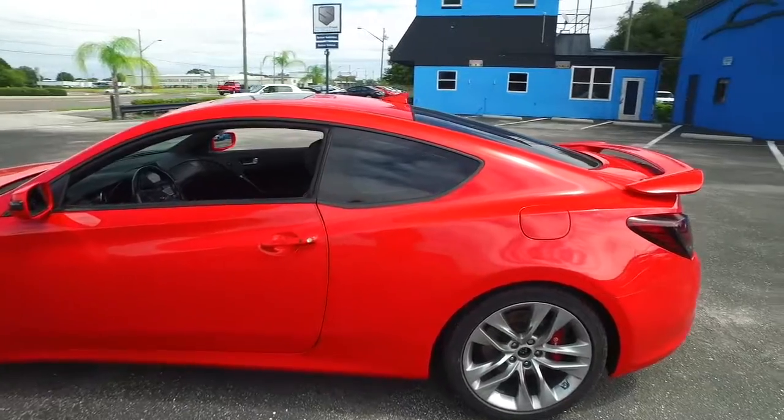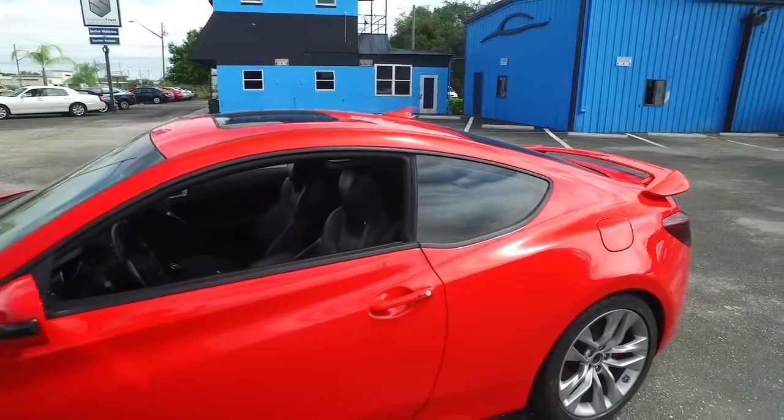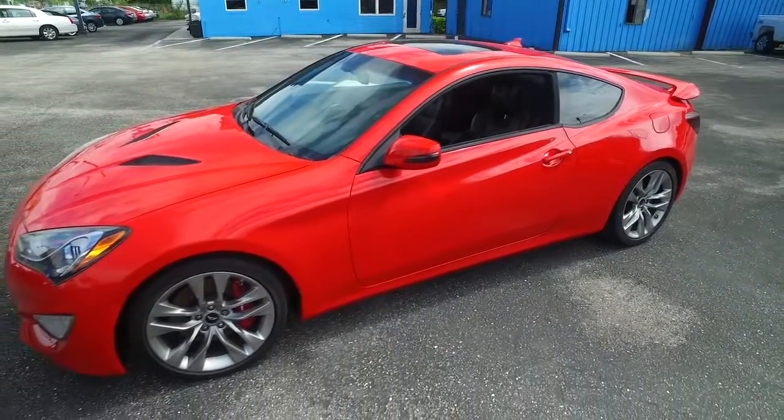Upgraded Brembo brakes, upgraded wheels, power sliding window, Infinity Concert Symphony sounds, navigation, CD, MP3, Bluetooth, satellite ready touchscreen system, push-to-start ignition, power heated leather seating.